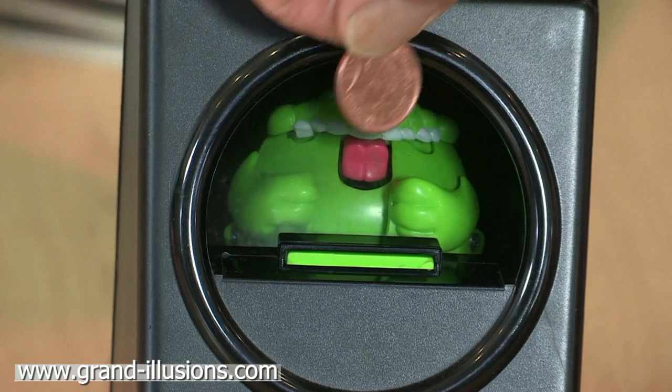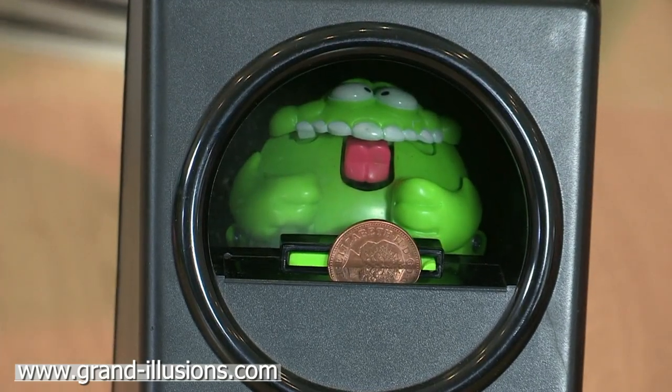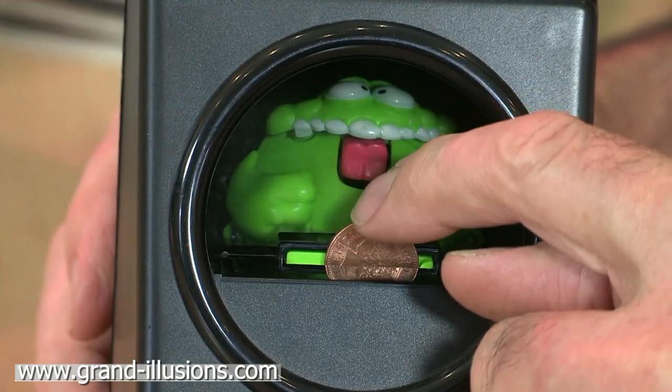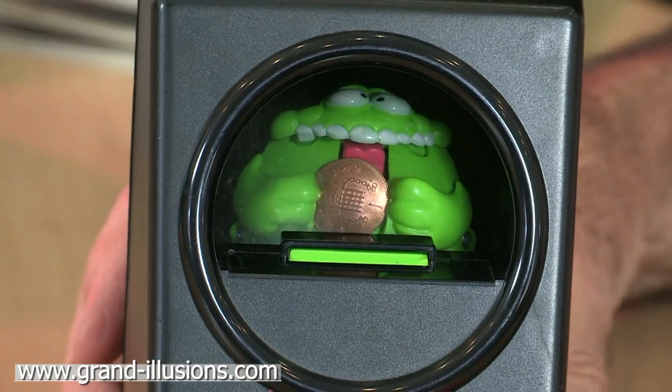Well, here's something else about it which will give you a clue. When I put this coin in, it's got the head of the coin facing towards you — heads. But the tail of the coin is what's going to appear in the monster's mouth. So that must be a reflection — it must be something picking it up from the back of the coin.